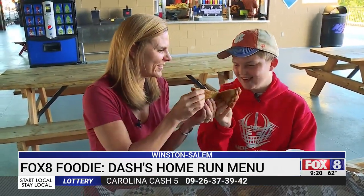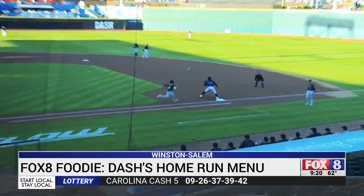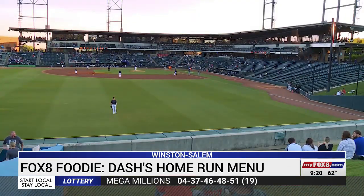From all the new food to the fast action on the field, Dash fans have plenty to cheer about so far this season. The Dash are playing great — best record in baseball — and attendance is up about 30% right now. If you want to try out this new menu, the Dash will be back on the field in Winston-Salem for a week-long homestand starting Tuesday.